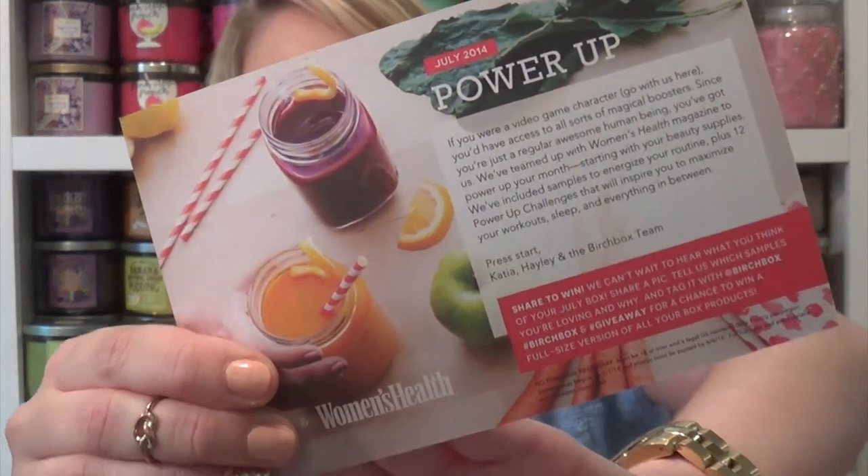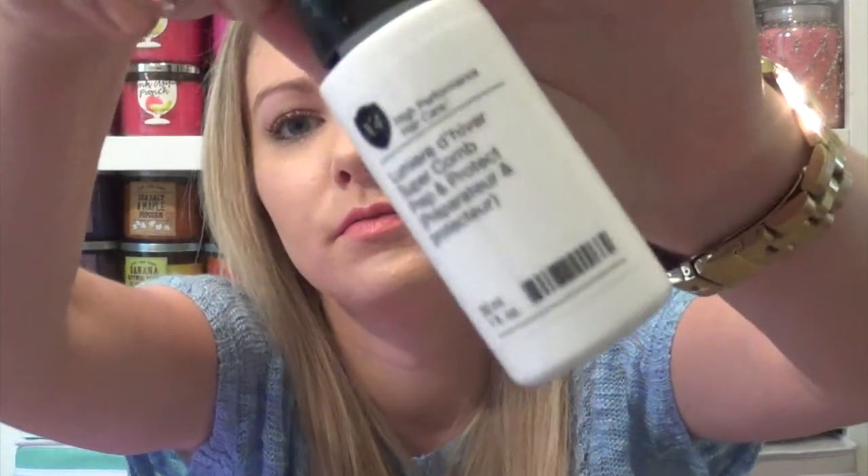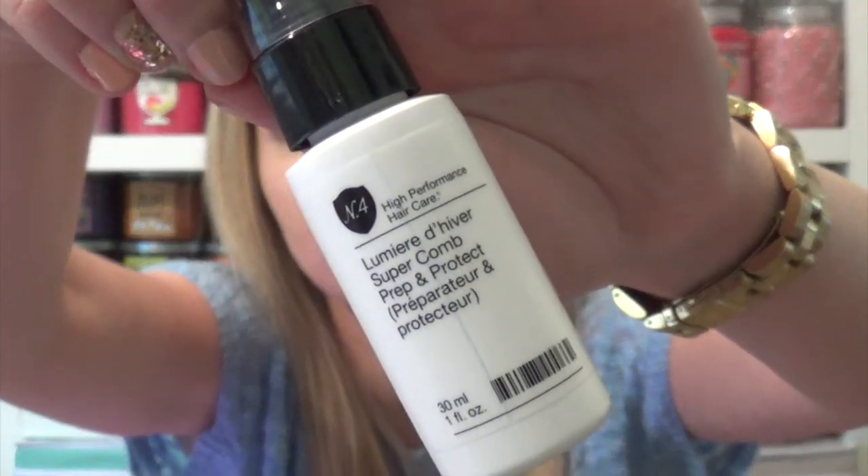It looks like I got five things this month — pretty big samples from what I can tell so far. The first thing is the No. 4 Prep and Protect Hair Protector. I'll definitely use this — I use a heat protectant every day before I style my hair.